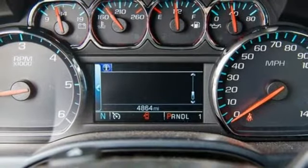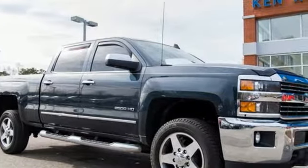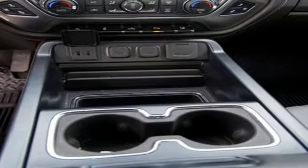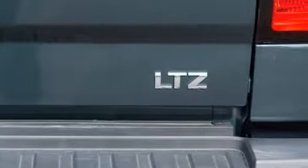Of the Silverado 2500 heavy duty, Edmunds.com comments: massive towing and hauling capacities, refined and quiet ride, solid build and materials quality, more in-control steering feel than other HD trucks, comfy seats.